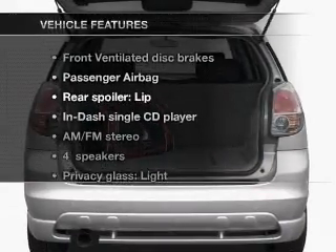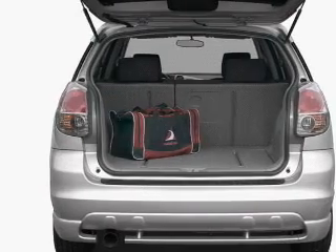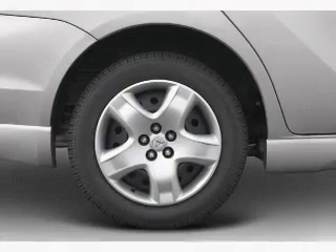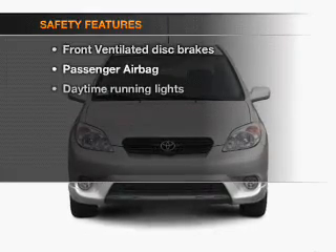Plus, enjoy these notable features that are included in this vehicle: an AM FM stereo with a CD player, power steering, an adjustable tilt steering wheel, and air conditioning.